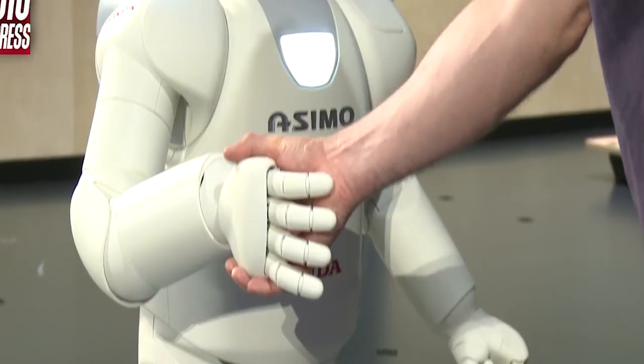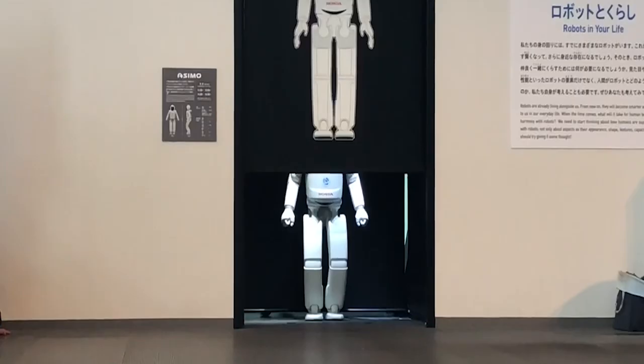Number 2: ASIMO. The humanoid robot Advanced Step in Innovative Mobility, ASIMO, was released by Honda in 2000. Currently it is on display at Tokyo's Miraikan Museum. On July 8, Honda announced it would suspend all ASIMO developments and production in order to focus on more practical applications of technology developed during ASIMO's lifetime.